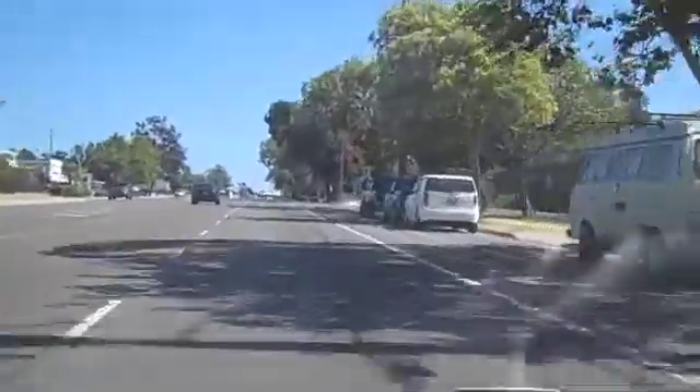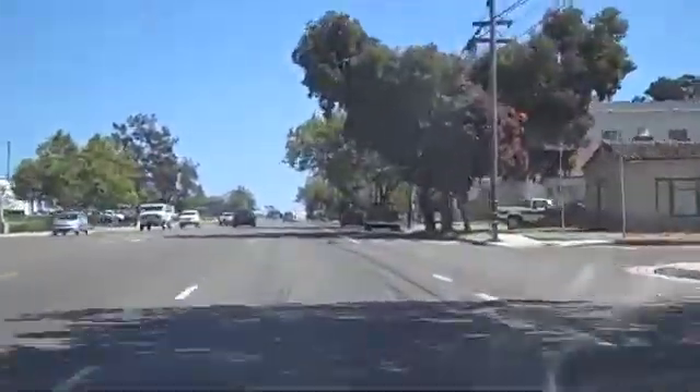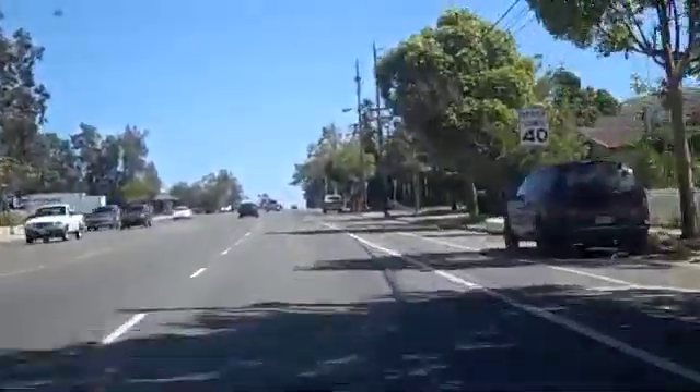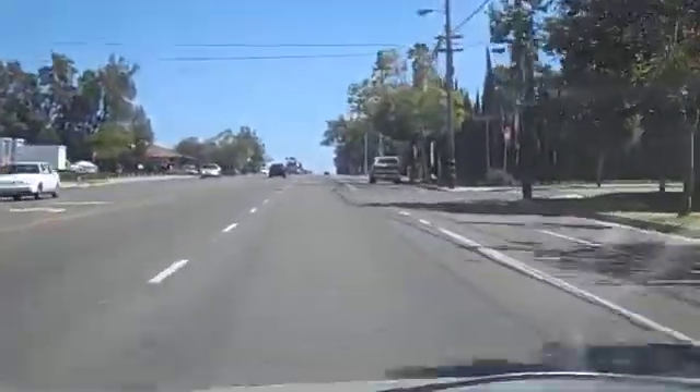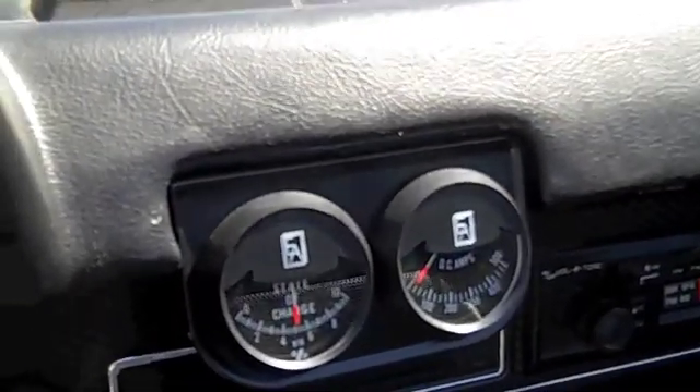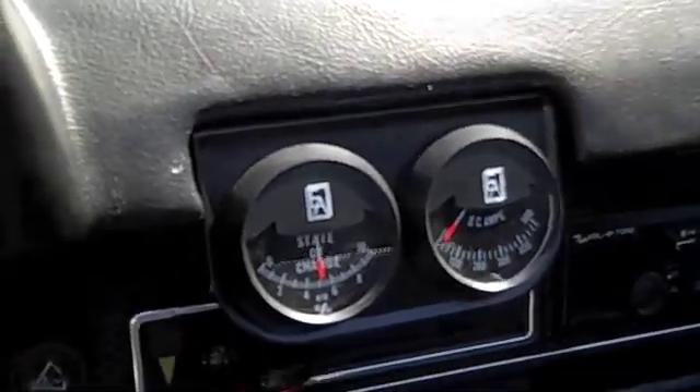Deja vu — lap number seven. That's 42 glorious miles around San Luis Obispo, California. And the state of charge is around a little low, still over five.